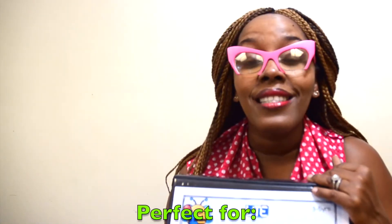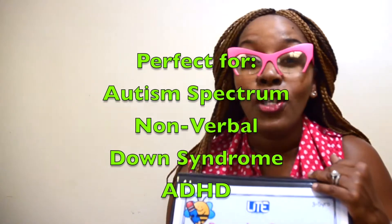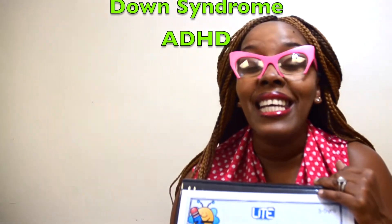And do you know what? This is perfect for children who are on the autism spectrum, children who are non-verbal, children who have Down syndrome, ADHD, and the list goes on.